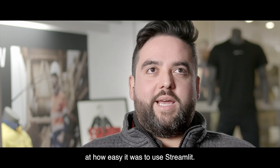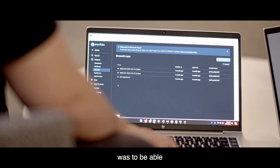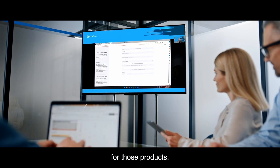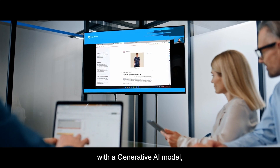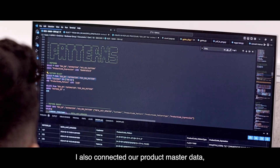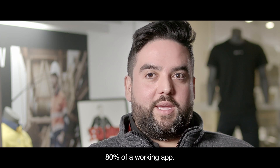I was really intrigued at how easy it was to use Streamlit. The idea I had for an app was to be able to upload an image of our products and then generate a description for those products. I integrated Streamlit with a generative AI model, and on the back end I also connected our product master data. I started building an app, and within a couple of hours I had about 80% of a working app.